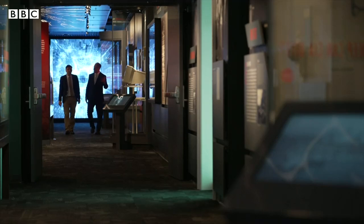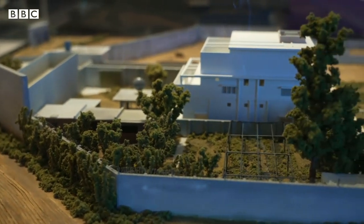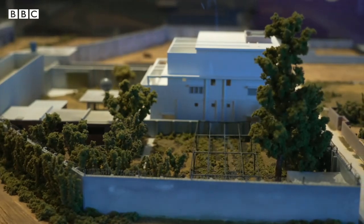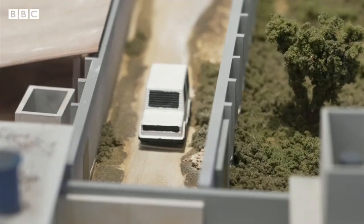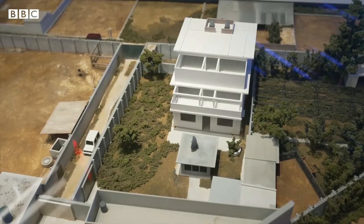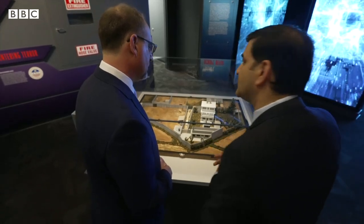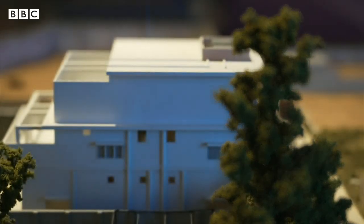But as the museum's director showed me on a tour, there are also details of more high-profile operations. On display is a scale model of the compound where it was suspected al-Qaeda leader Osama bin Laden was hiding in 2011. This model was used to brief top policymakers, including the president. The level of detail gave President Obama the confidence to approve the mission to go after bin Laden, who was killed in the raid.